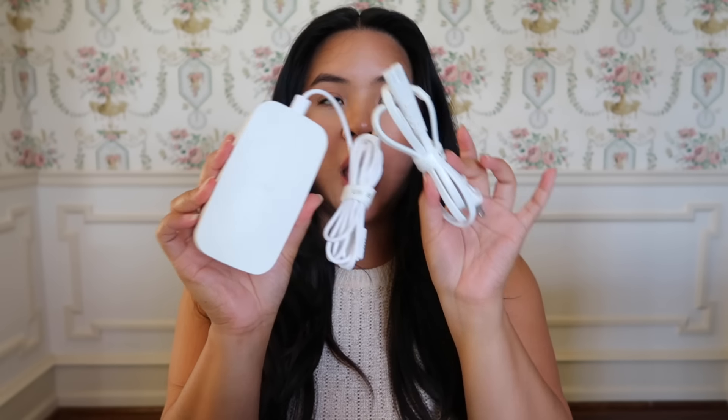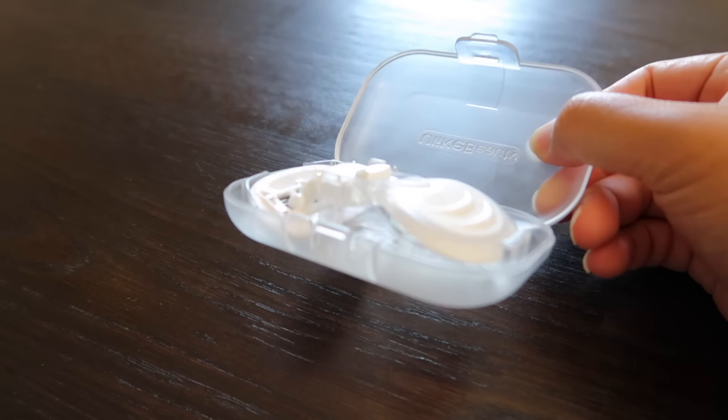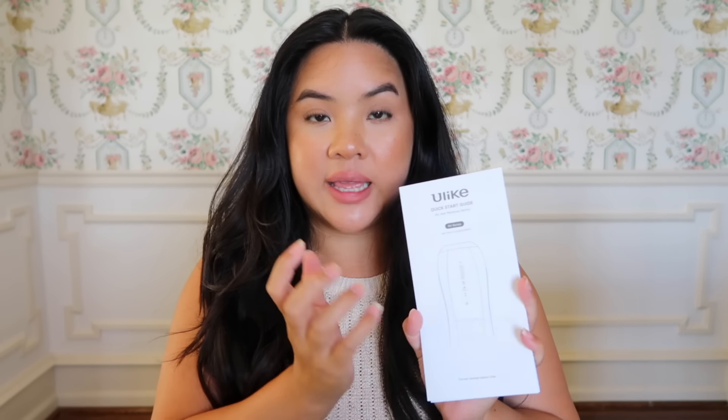You get the power cords — the block and two cords to plug in. They also give you glasses to protect your eyes when using the device, a little shaver to prep the skin beforehand, and it all comes in a really cute carrying case. They also include a dust bag to keep everything together — great for travel. You also get a user manual and a quick start guide.